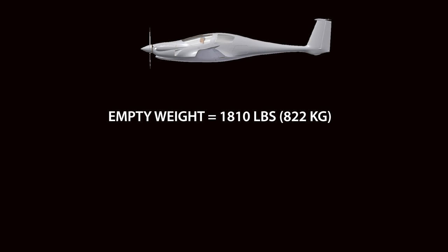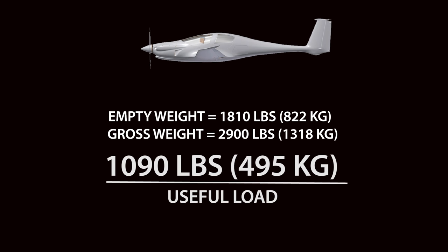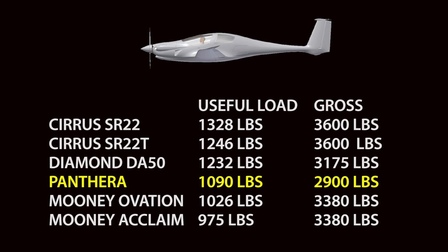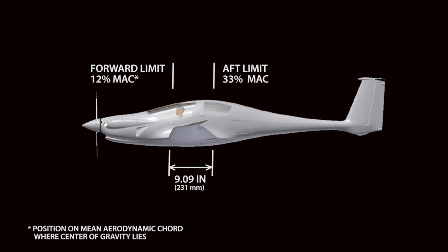The Panthera has a respectably light empty weight of about 1,810 pounds on a gross weight of 2,900 pounds — call that a useful load of 1,100 pounds. There are two fuel tank options: one with 55 gallons and one with 91 gallons. The larger tanks boost the gross weight to an even 3,000 pounds. The Panthera has a generous 9-inch center of gravity envelope according to the POH, making it pretty hard to load out of the CG range. For my flight with Andy Chan, the CG was an inch aft of the forward limit.